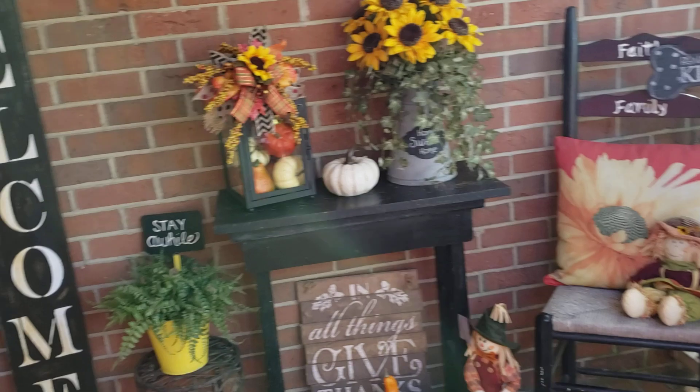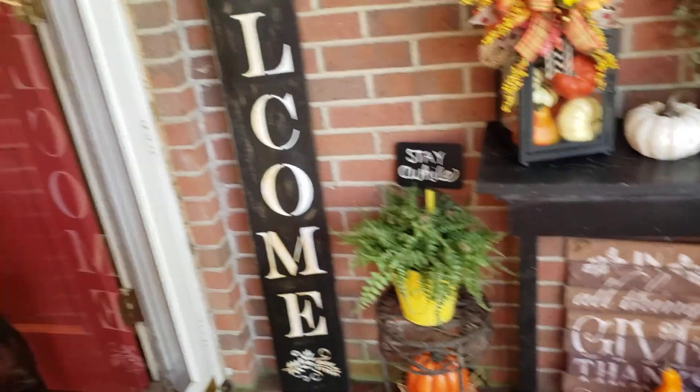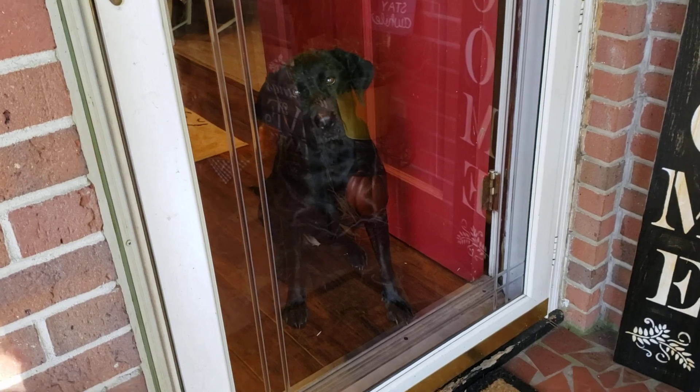We have been enjoying some nice fall-like temperatures here in Virginia. Today is a little warm, but it goes back cool again starting tomorrow. And when Mama steps outside, everybody comes to the door.